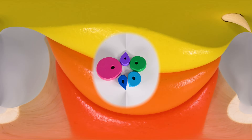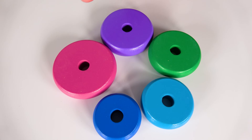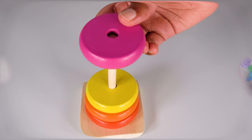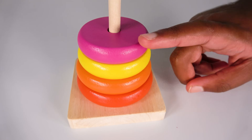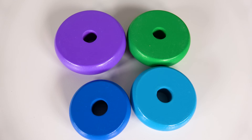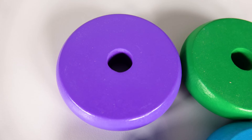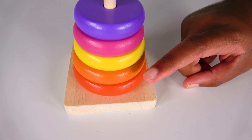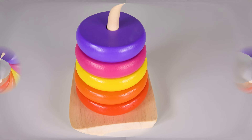Four circles. Can you help me find the yellow circle? Yes, this is the yellow circle. Four circles. One, two, three, four. Four circles. Can you help me find the purple circle? Yes, this is the purple circle. Five circles. One, two, three, four, five. Five circles.